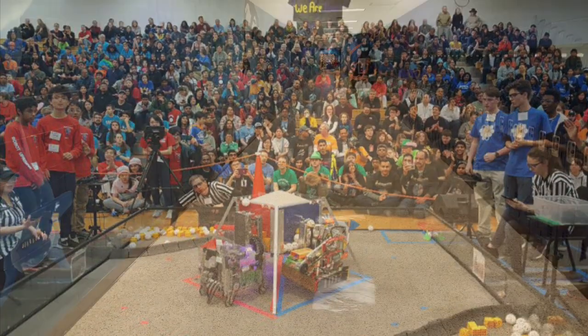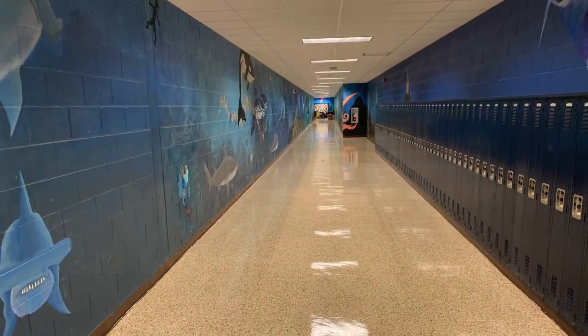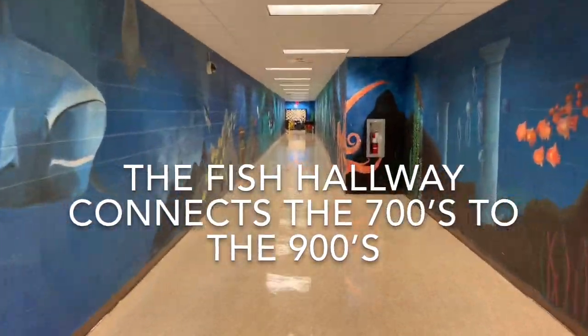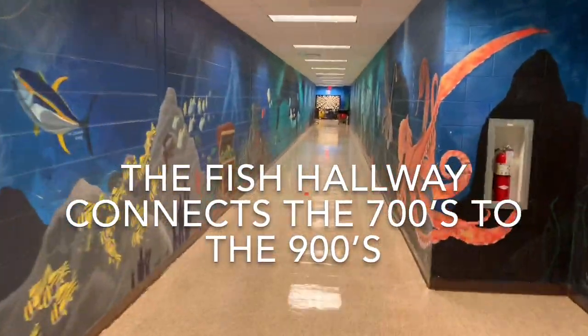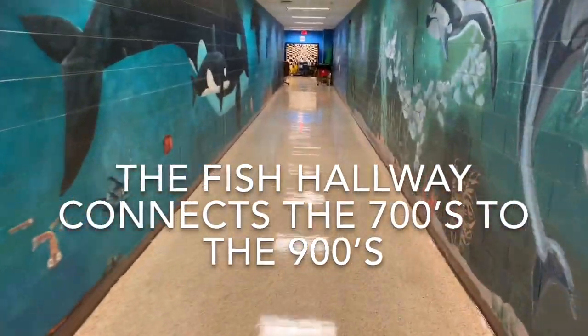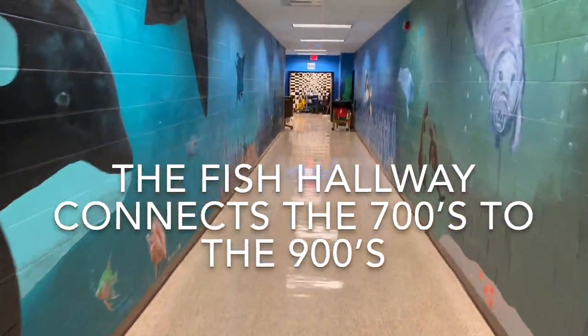You may remember the Fish Hallway mentioned earlier. The Fish Hallway connects the 700s and the 900s. Located in the 900s are some of our math classes, as well as our art, visual arts, and also photo labs.